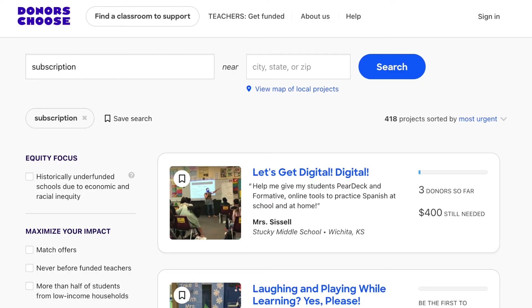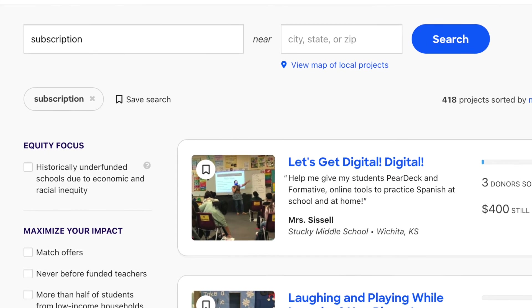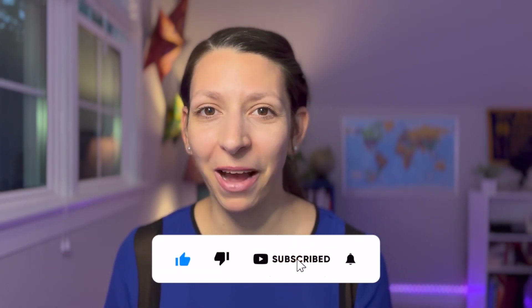And this is just getting started — there are so many more ways you could incorporate tools like these into your classes and schools. Let me know in the comments what you think is the most exciting application for AI art generators in education. Maybe even this year you could create your own DonorsChoose project to get money for a subscription for a service like Midjourney for your class. Thanks so much for watching, give this video a like if you've been inspired, and I'll see you later.